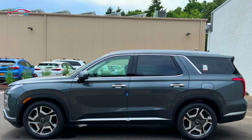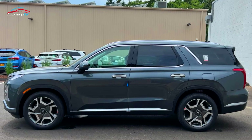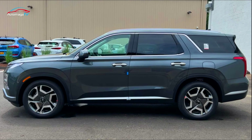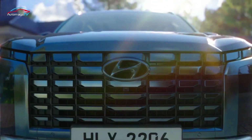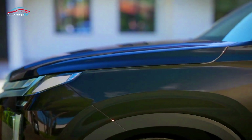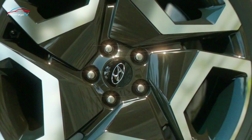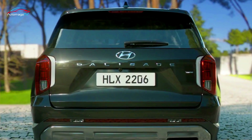With the new design and features, the 2023 Hyundai Palisade will likely be even more competitive for the three-row midsize SUV segment. However, its closest rival, the mechanically similar Kia Telluride, also has a refreshed design and new features for the 2023 model year.